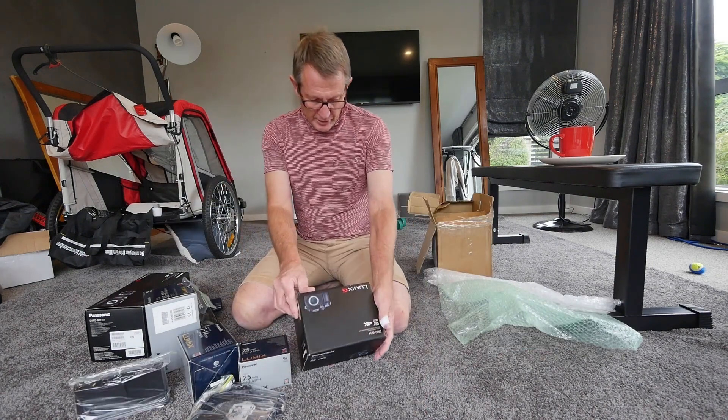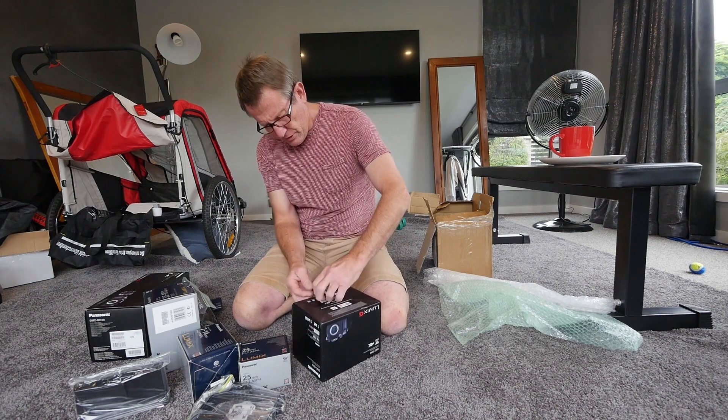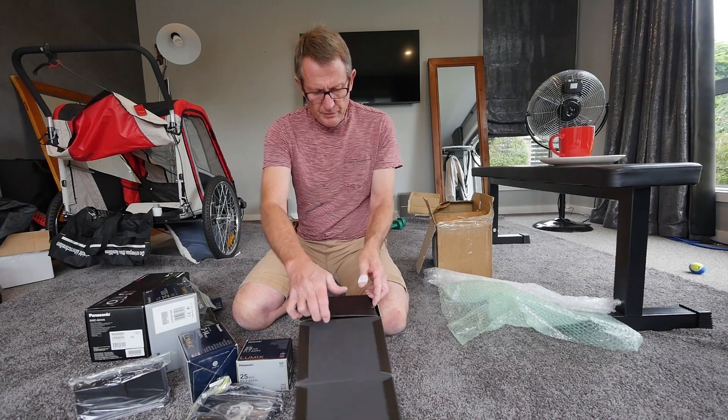It's always a good indication when the person has the original boxes. Somehow it just feels like they look after their gear better — they keep the boxes.